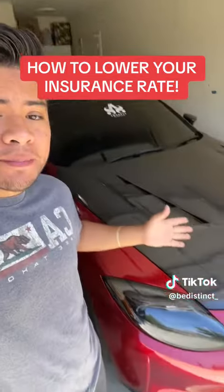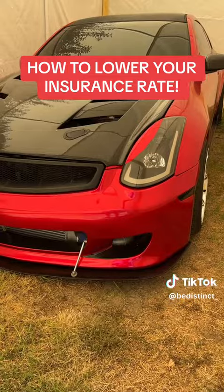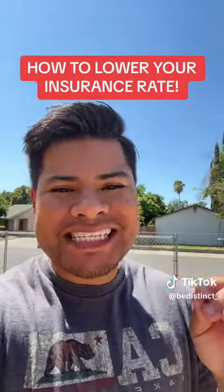To start with the company, I am currently with Geico Insurance. On my G35, I have a six-month premium of $373, which comes to about $62 a month.